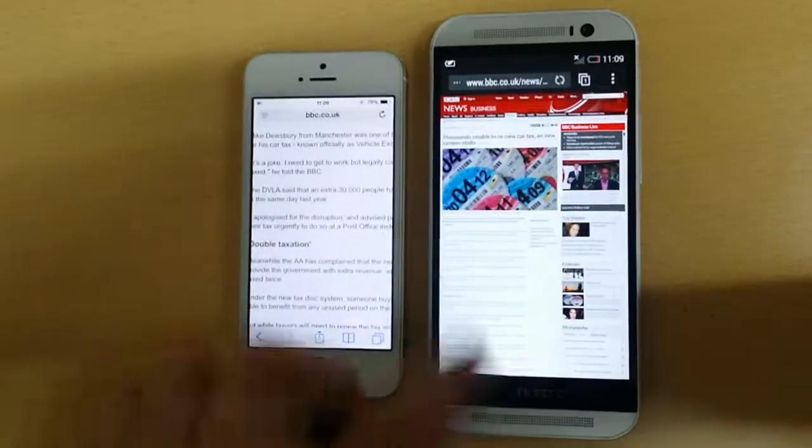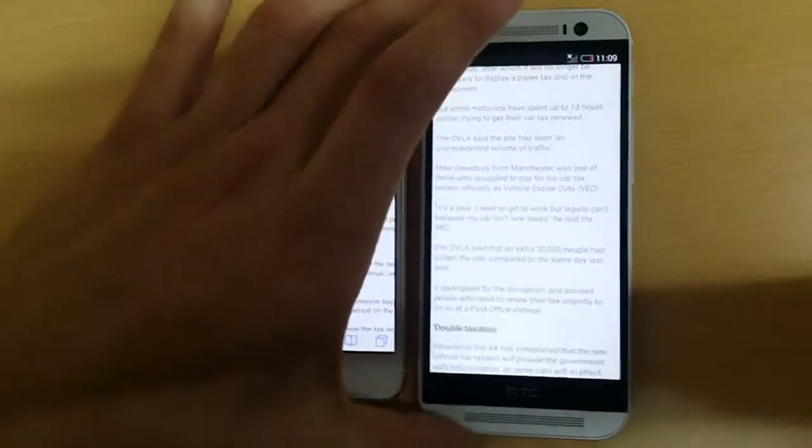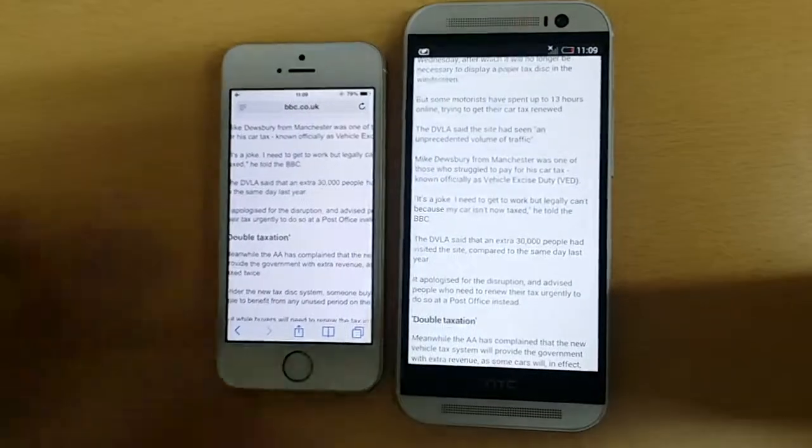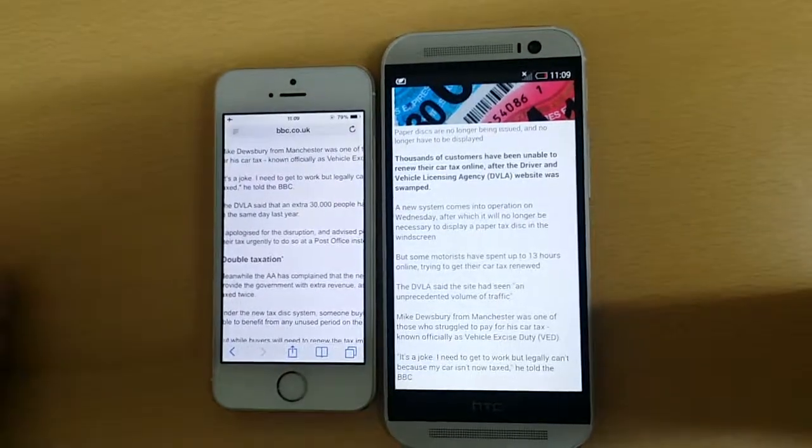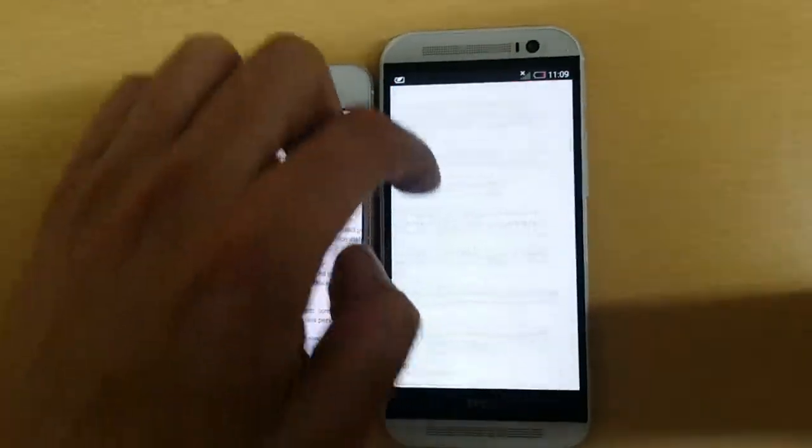In HTC M8 if we double tap it, it nicely zooms in and wraps the text from edge to edge so we don't have to scroll from side to side — we can only scroll from the top to the bottom.